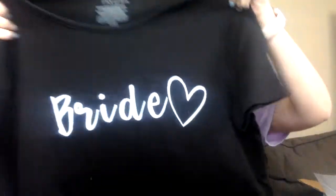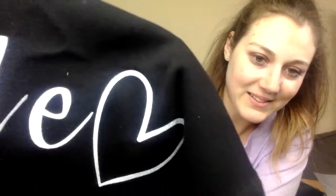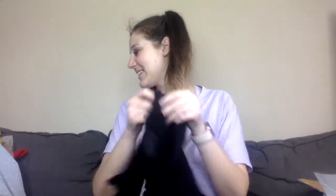On the back it says 'Just Married' with the date of our wedding — super cute! I'm excited to wear these. These are going to be our Magic Kingdom shirts, probably just with jeans. Then inside there's an extra surprise: it's a black t-shirt that says 'Bride' on it, all sparkly and glittery. Oh my gosh — I love it! I'm probably actually going to wear this on my wedding day.